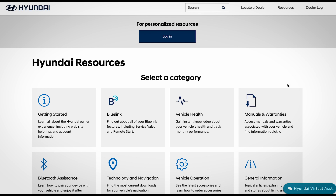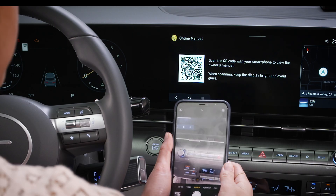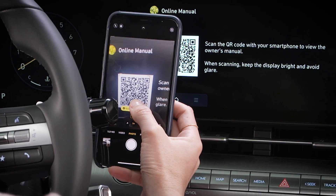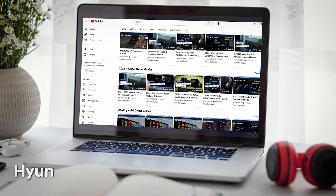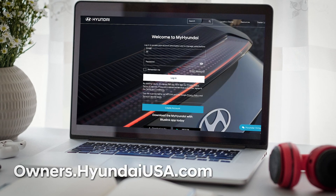For more information on these features, be sure to consult your owner's manual available at MyHyundai or the user's manual accessible via the touchscreen, and be sure to explore the how-to guides on the Hyundai USA YouTube channel and at MyHyundai.